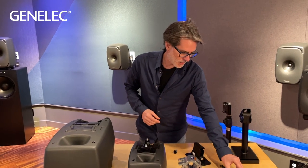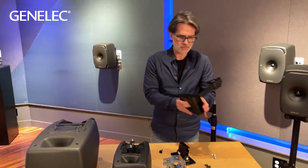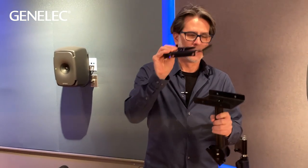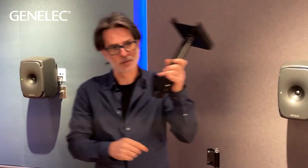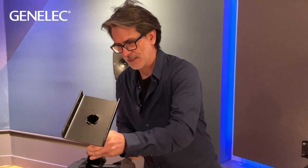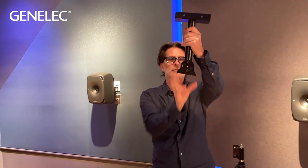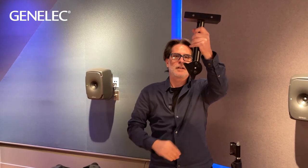Moving on, we also have a short ceiling mount here on the table. This is the base plate that attaches to the ceiling. There's an opening in the base and in the tube so you can route your cables through, coming out through a little slit. This part attaches to the back of the speaker, and you can actually angle it completely straight down — giving a lot of flexibility in how you position your speaker.